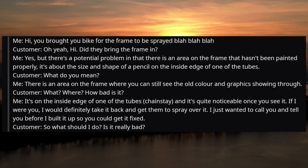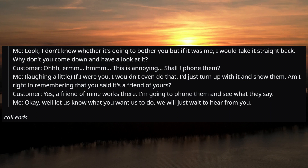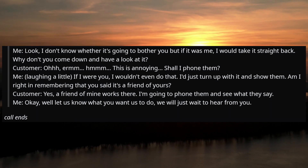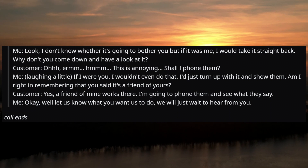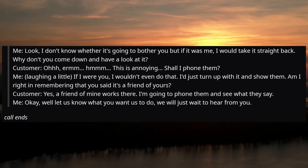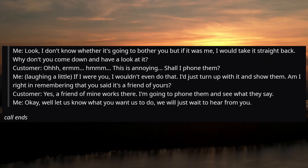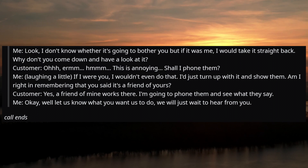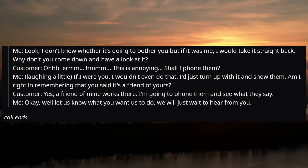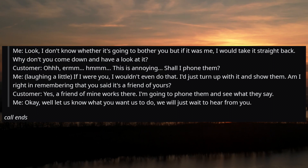Customer: 'So what should I do? Is it really bad?' Me: 'I don't know whether it's going to bother you, but if it was me I would take it straight back. Why don't you come down and have a look at it?' Customer: 'Hmm... this is annoying. Shall I phone them?' Me: 'If I were you, I wouldn't even do that. I'd just turn up with it and show them. Am I right that you said it's a friend of yours?' Customer: 'Yes, a friend of mine works there. I'm going to phone them and see what they say.' Me: 'Okay, let us know what you want us to do. We'll just wait to hear from you.'